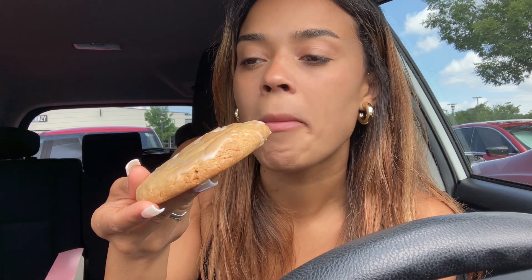The final cookie is the honey bun cookie. I've had this before but I don't remember what it tastes like, so let's give it a try. It tastes like an oatmeal cookie — not really that special, in my honest opinion.